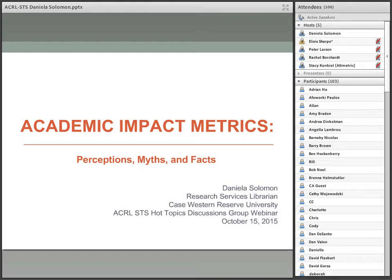Hi everybody, thank you for participating. My presentation is going to be Academic Impact Metrics: Perceptions Meet Impact. Since the main topic of this webinar is research impact, I think it is important to start by clarifying what is understood by impact nowadays.